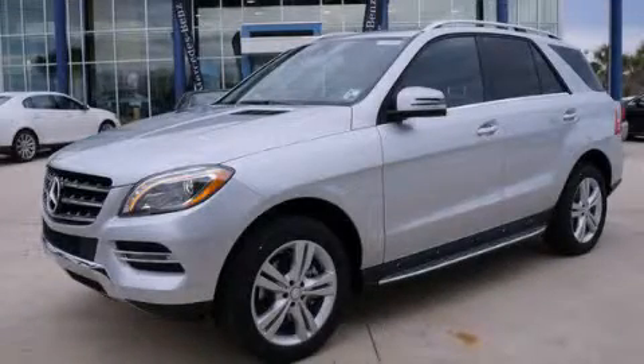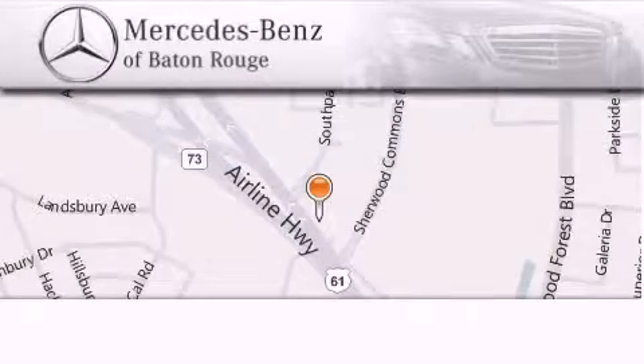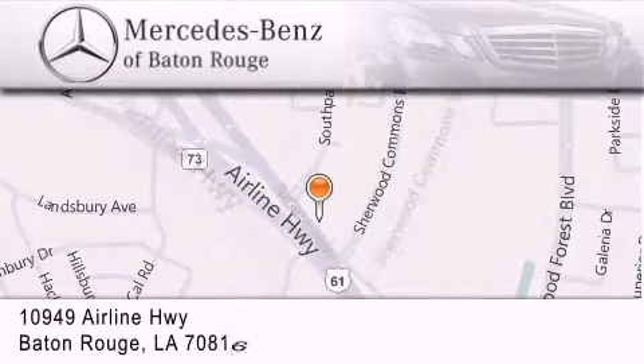This vehicle is sure to sell fast. Call and arrange your test drive today. Mercedes-Benz of Baton Rouge is located at 10949 Airline Highway in Baton Rouge.